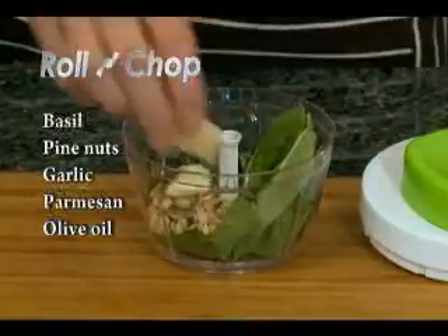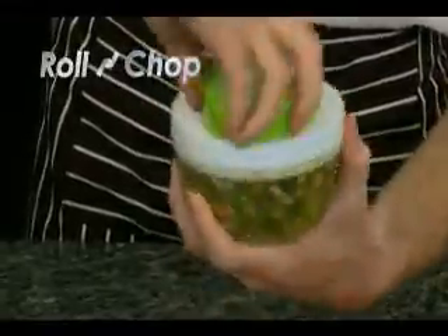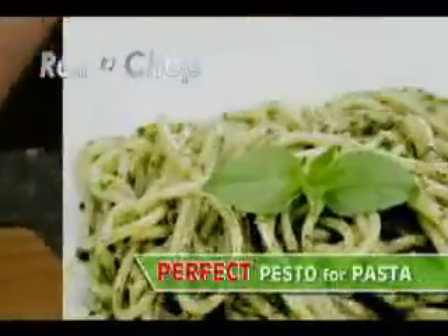Need some pesto for your pasta? Pronto. With your Roland Chop, your pine nuts, olive oil, and basil become perfect pesto to please any palate.